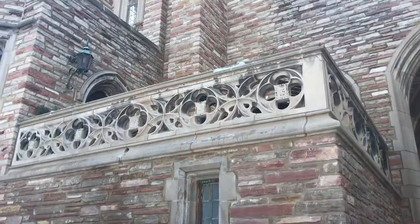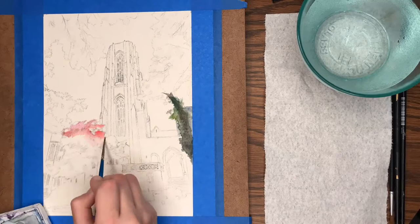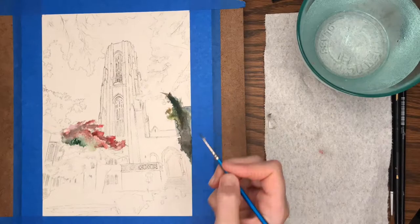Hello friends, and welcome to another episode of Art with Kelly. Today I am at Concordia Seminary St. Louis, delivering an art piece that I made. I was asked to do a commissioned watercolor painting of the Luther Tower at Concordia Seminary St. Louis.